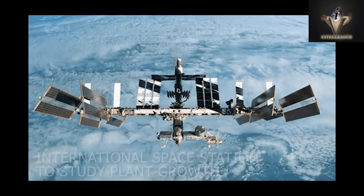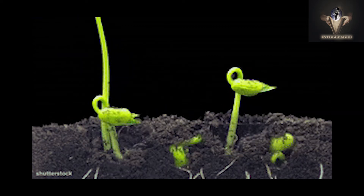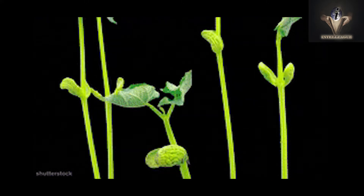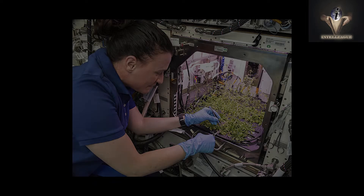Various studies are being done aboard the International Space Station to study plant growth. They're all meant to discover how microgravity impacts plant growth and yields, so that plant production can be better understood for long-term space missions.